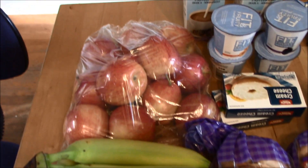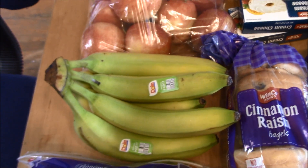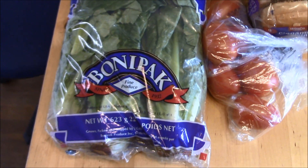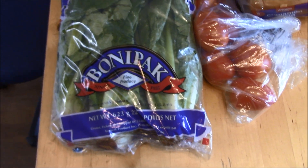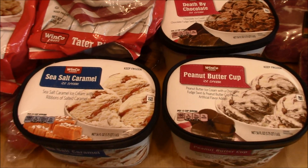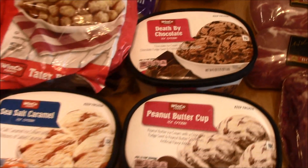For fruit at WinCo, I got some apples and a few bananas. I got my oranges at Costco, which I'll show you in just a minute. I also got a bag of romaine lettuce - it's been in the news a lot, but this was packed in a place that did not come up on the recall list, so I think we should be good.